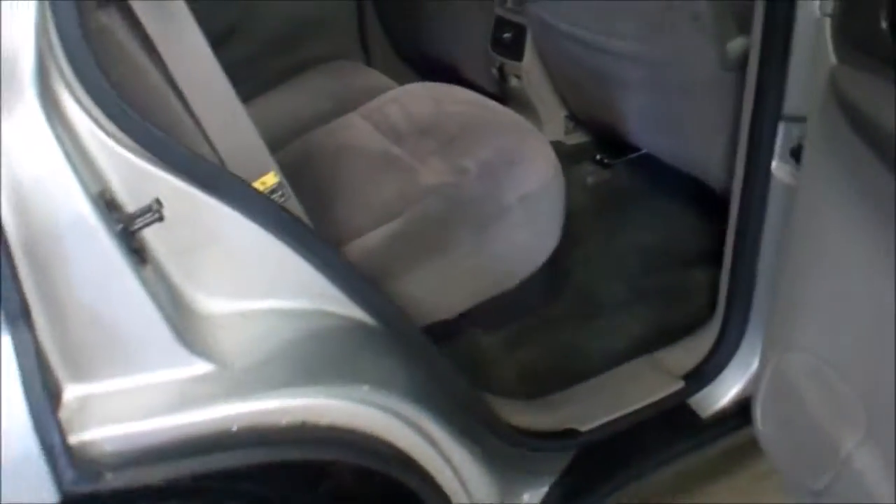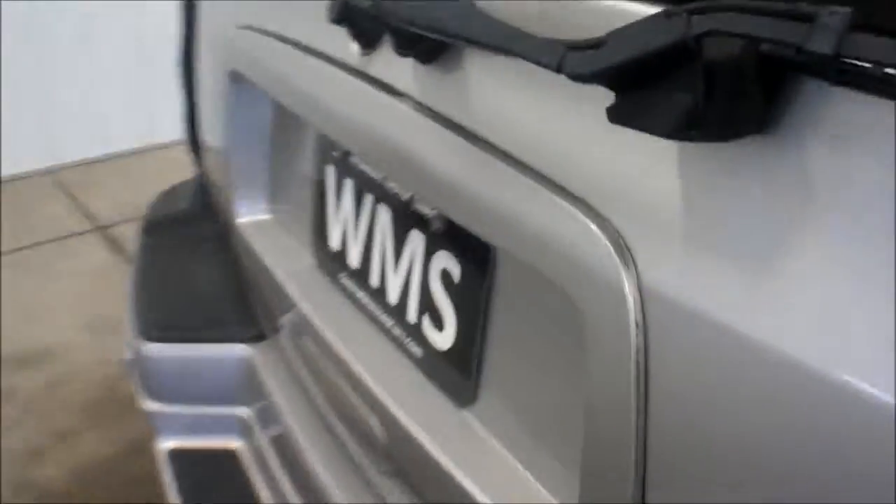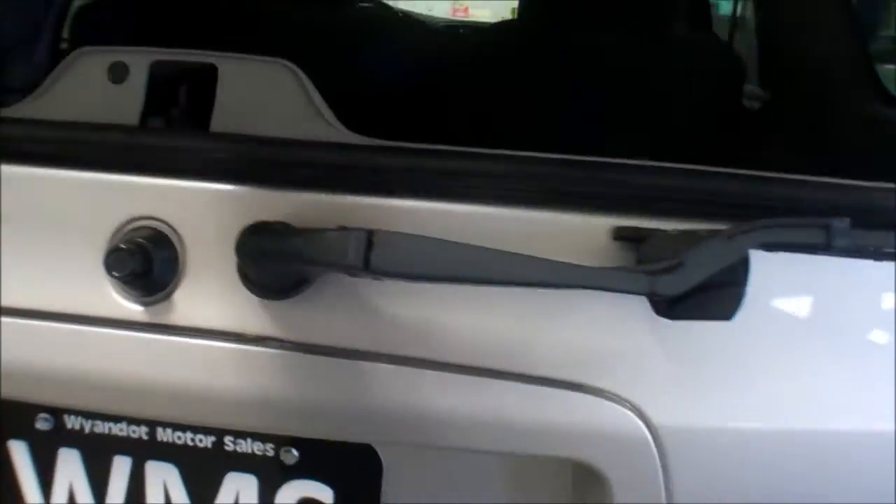Very, very clean interior. Seats are in great shape, carpet's in great shape. Power windows, power locks. Same with the rear — the glass goes up, stays.